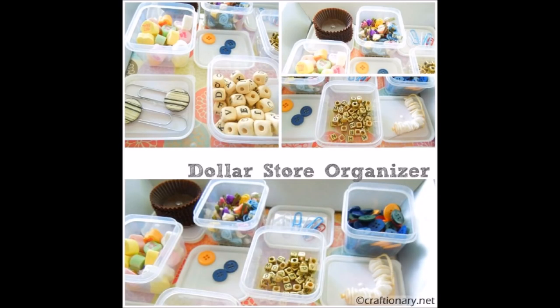11. Build a Handy Craft Supply Organizer. Unfortunately, keeping craft supplies organized can be difficult, particularly when you are dealing with a very small item. The solution? You just need to pick up a few plastic containers with lids and have a picture frame handy.